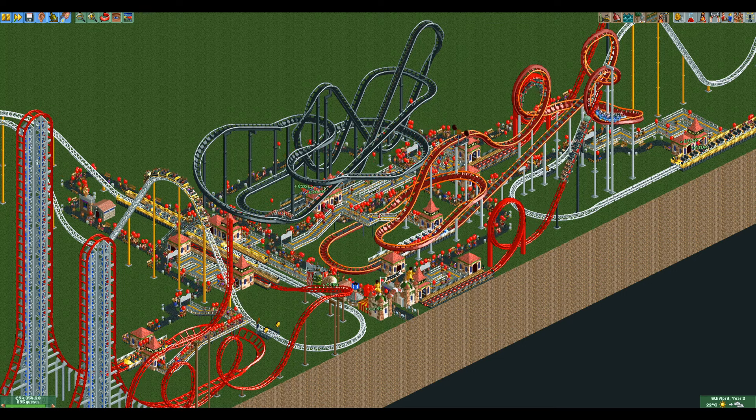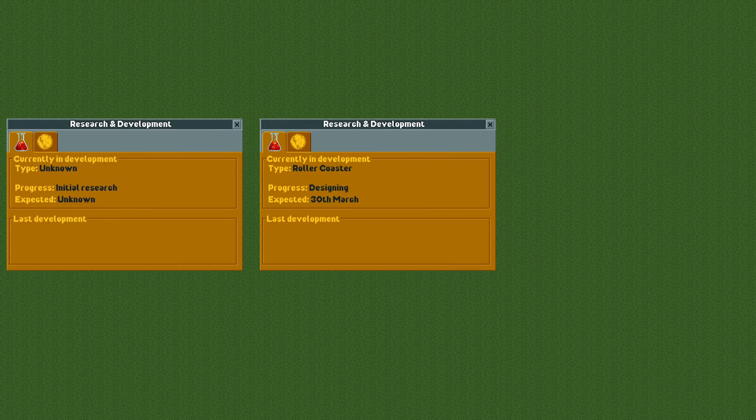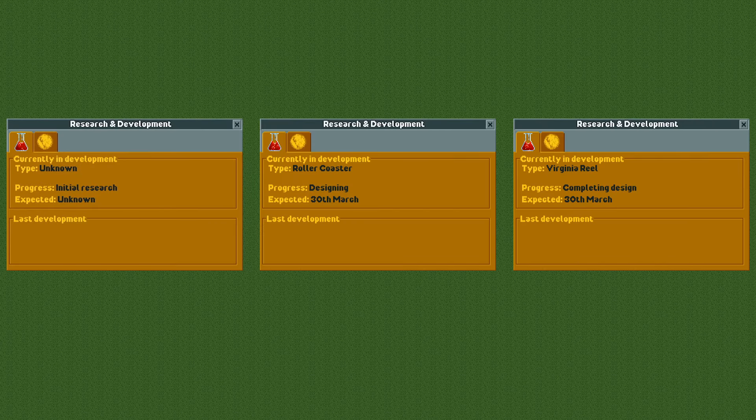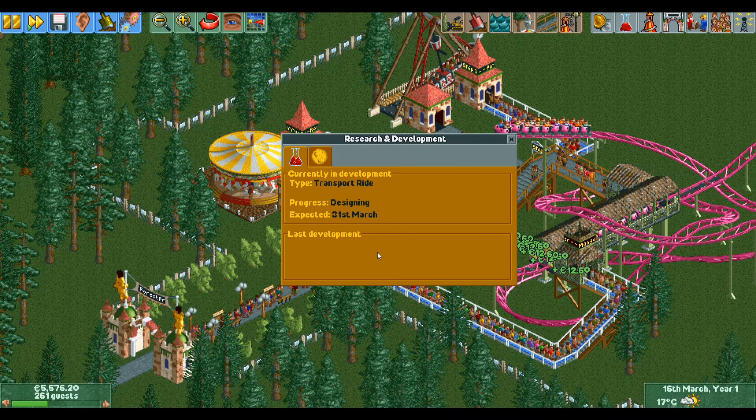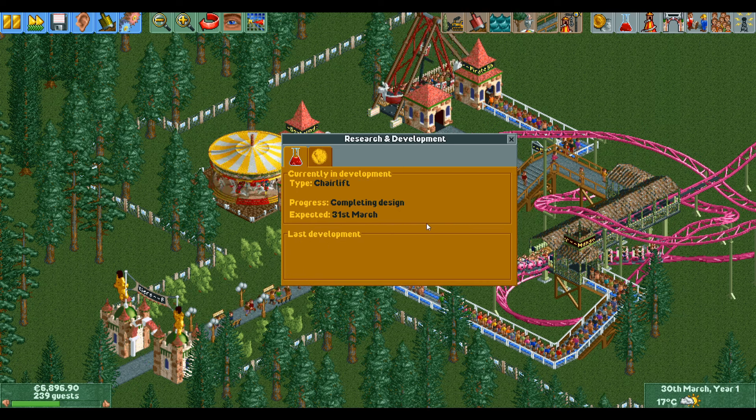The last thing I want to talk about is the stages of research. There are three different stages: initial research, designing, and completing design, which all last a third of the total research time. The first stage, initial research, is just a cooldown timer during which nothing happens. At the moment the designing stage starts, the research category is decided. This is the only point where it matters what categories you have enabled. If it says that it's developing a transport ride and then you disable transport rides, you will still get a transport ride.